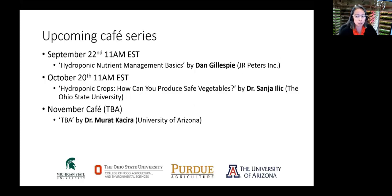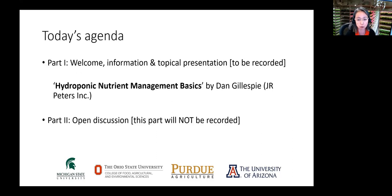Today in the CAFE series, we have Dan Gillespie from J.R. Peters talking about basics of hydroponic nutrient management. Next month in October, Dr. Sanya Erick will talk about hydroponic food safety with science-based details. In November, we're hoping to have Dr. Mura Kachira, a project member with interesting outcomes. If you have requests on topics — basic or science series — please let us know.